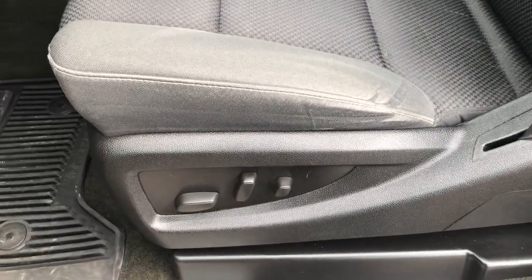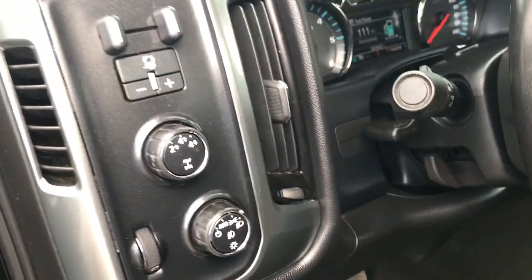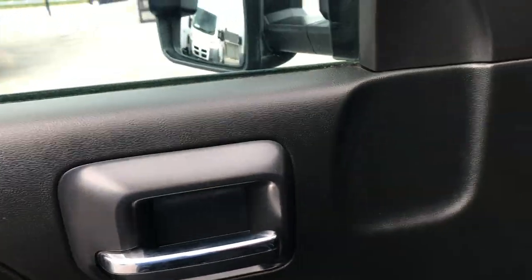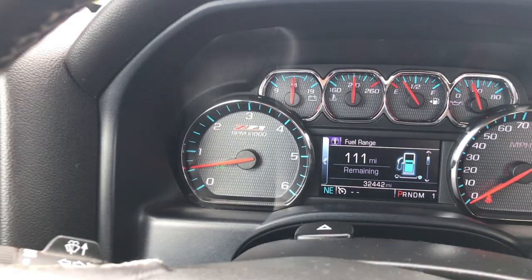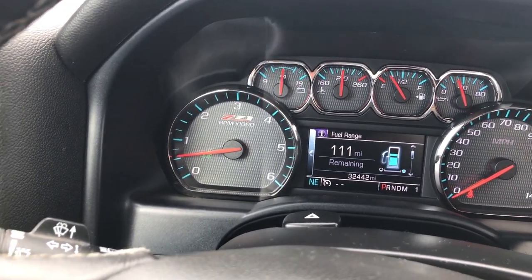Inside, the LT1 package gives you the black cloth interior. There are no rips or tears on these seats. Power driver seat, factory all-weather floor mats throughout, and the carpeting is very clean underneath. Has the factory brake controller, turn dial four-wheel drive, auto headlamps, power windows, power locks, and the telescopic tow mirrors. As you can see, this truck has 32,442 miles on it.